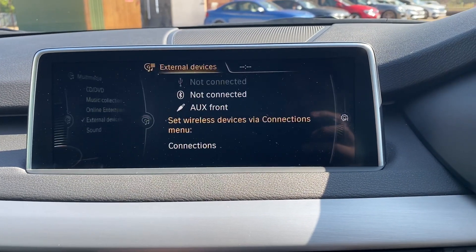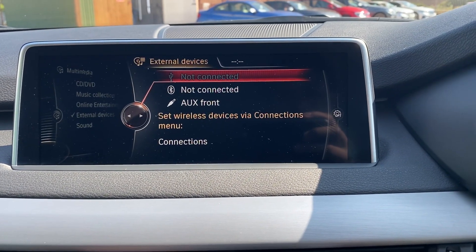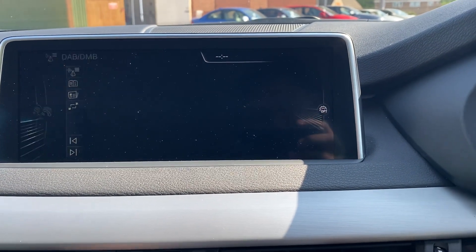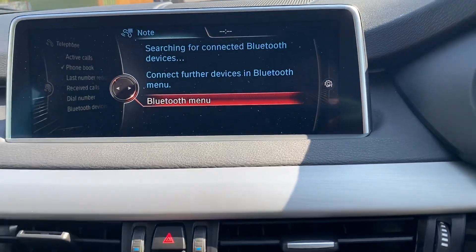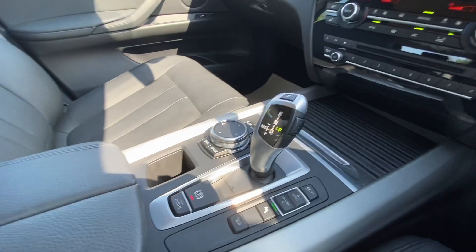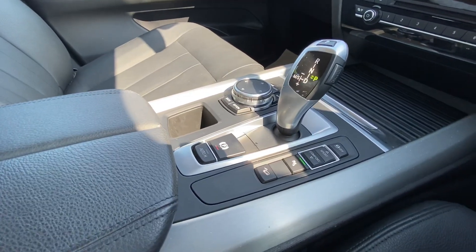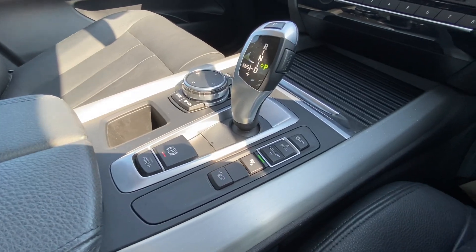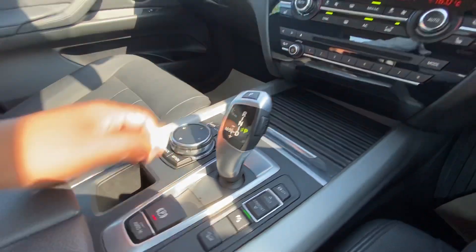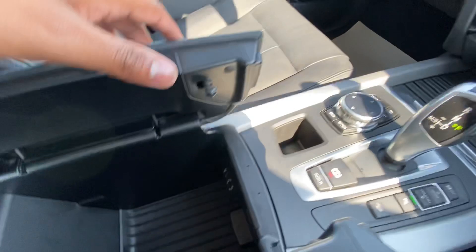You've got media, FM, AM, digital radio, as well as USB, Bluetooth, and auxiliary. Digital radio is working and Bluetooth is available for your telephone. There's also an automatic gearbox, electronic parking brake, auto hold, parking sensors, different driving modes, traction control on and off, iDrive controls, plus an armrest with auxiliary and USB ports and storage.